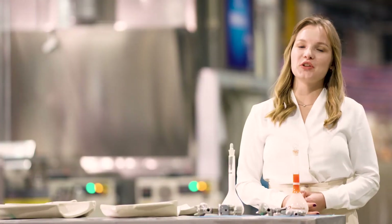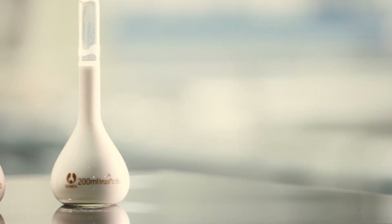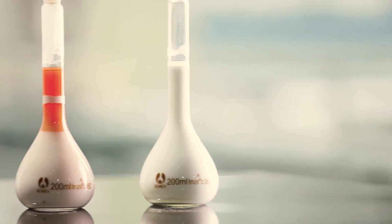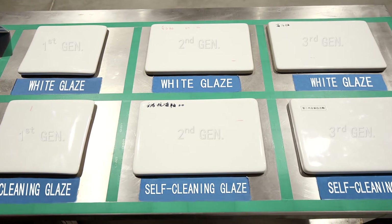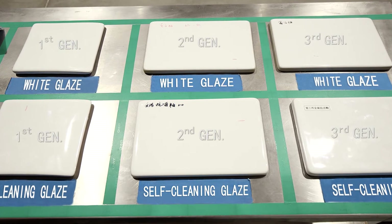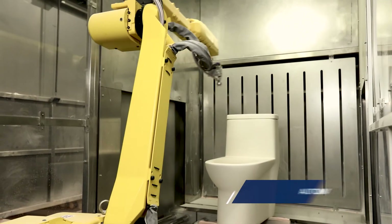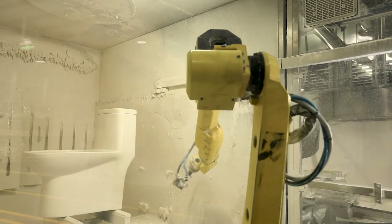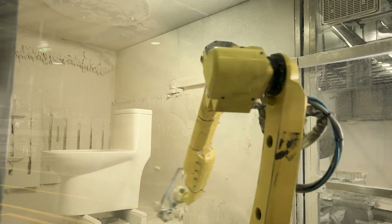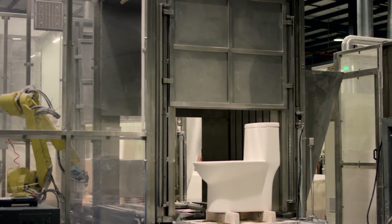This is already the third generation of self-cleaning glaze. Quality of each generation is higher than the previous one. If the first generation could occasionally feel a little granulated, the third one is completely smooth. The glazing is done automatically by self-learning robots — they learn the movements of the human sprayer. They spray the glaze on the toilet surface, top to bottom, in several layers.